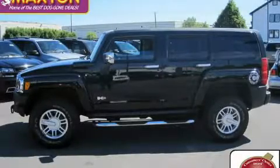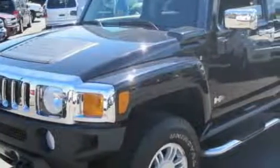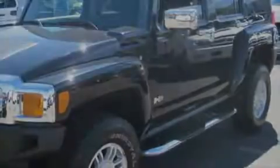This is a 2006 Hummer H3, a big SUV for big fun. It features a 3.5 liter, 5-cylinder engine, an automatic transmission, and 4-wheel drive.